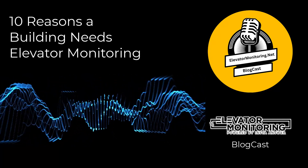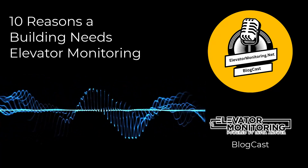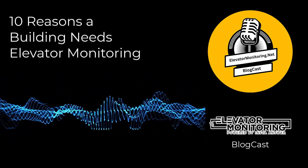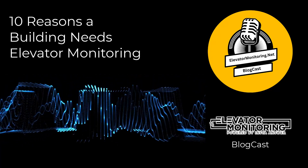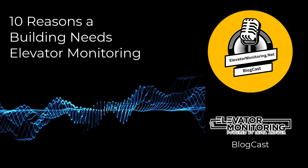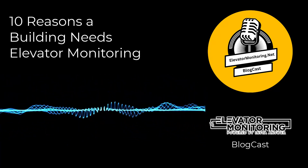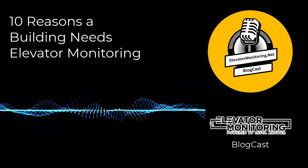7. Data-Driven Insights for Management. The revolutionary impact of big data on building management extends to elevator monitoring. The constant flow of data from monitoring systems provides valuable information on elevator usage, maintenance requirements, and operational patterns. Building managers can use this information to make informed choices about elevator maintenance, upgrades, and resource distribution. By utilizing data-driven insights, building management can optimize operations, cut expenses, and provide better service to occupants by meeting their changing needs.